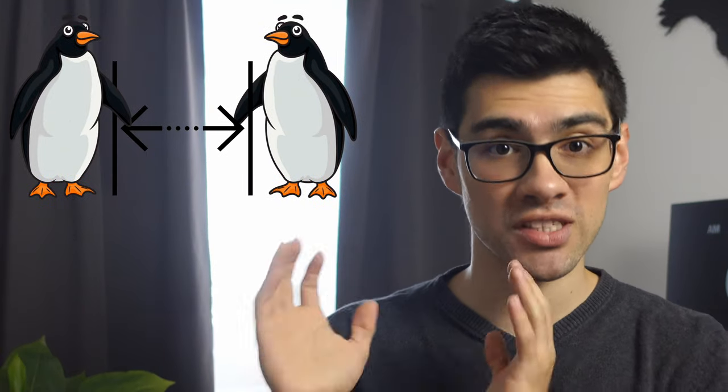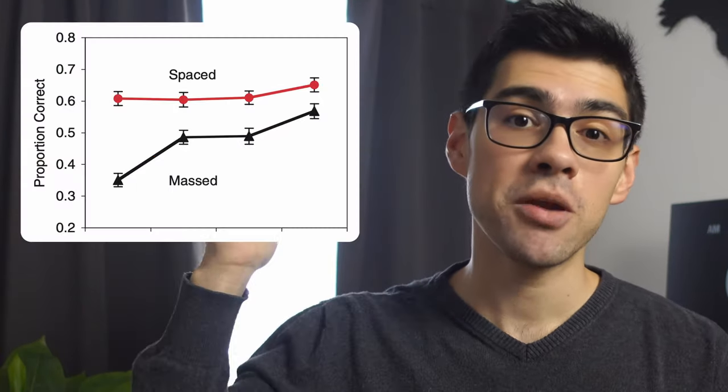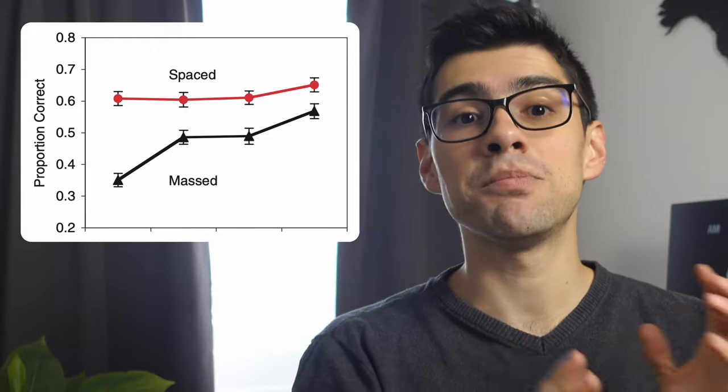And the cool thing is that those results were not only manifested between groups, but within the same person. So if you take a given student and make him study half of the penguins in block and the other half spaced out, his performance on the spaced-out penguins will be 30% higher than on the species he learned in block. So I really encourage you to ponder on how you actually study. Do you take one topic at a time and comprehensively learn it, or are you more in the camp of spacing out your learning as this study proposes?